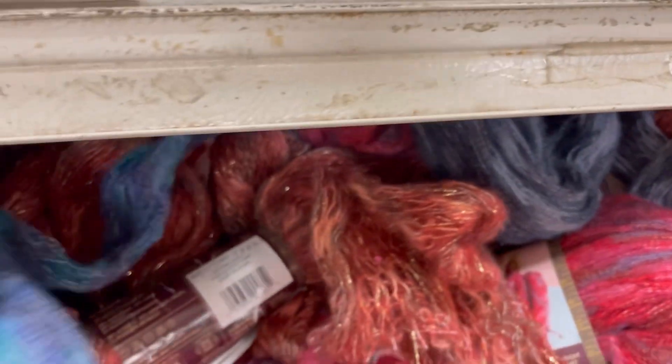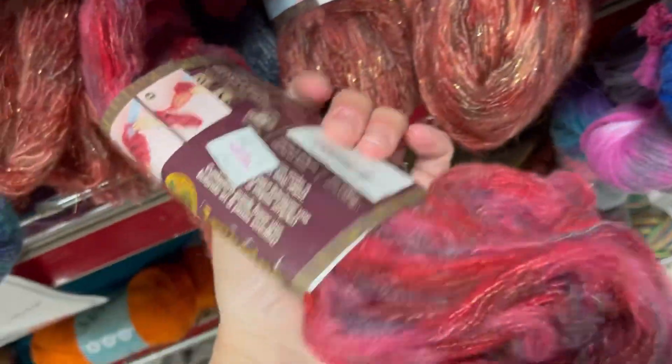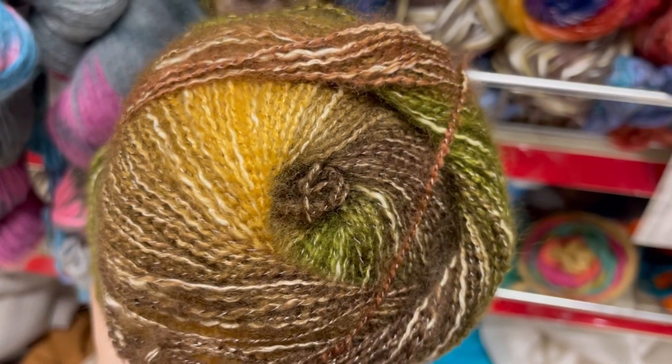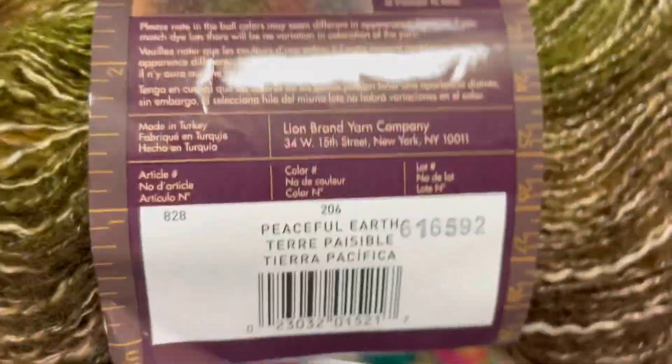A couple of Sprightly yarns still hanging out. A bunch more of the Imagine by Lion Brand - $2 for this novelty stuff. It's a very different yarn. One of them had glitter in it - I didn't notice that earlier. Look at these greens, very Green Man vibe here. Peaceful Earth - look at that little swatch. Nice.